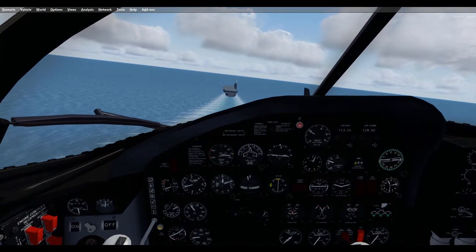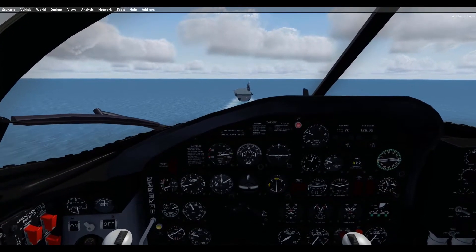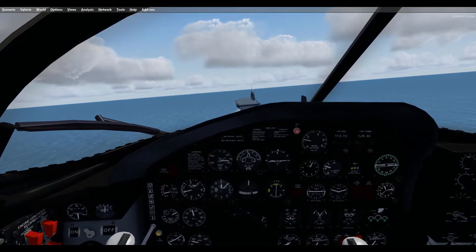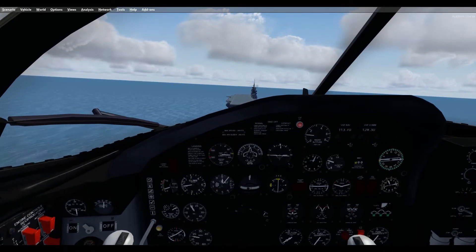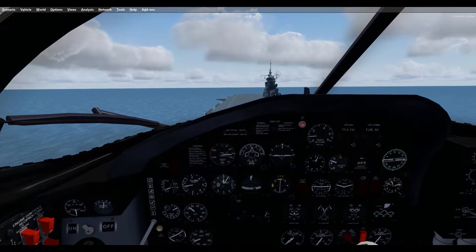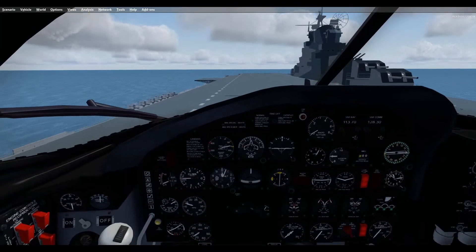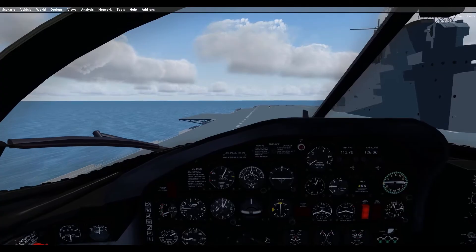In 1954, the sole surviving AJ prototype was modified to conduct in-flight refueling tests using the probe and drogue configuration. The tests were successful, and active aircraft had their bomb bay doors modified to accommodate the new hose and drogue, beginning refueling aircraft by late 1954. AJ-2s were replaced by Douglas A-3D Sky Warriors from 1959 through January 1960.